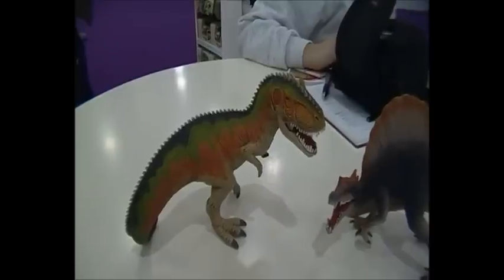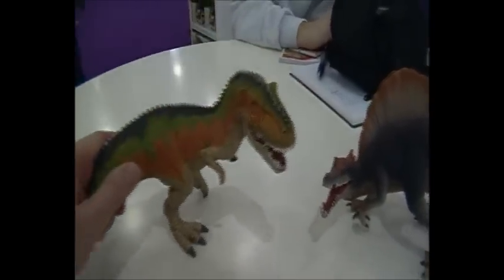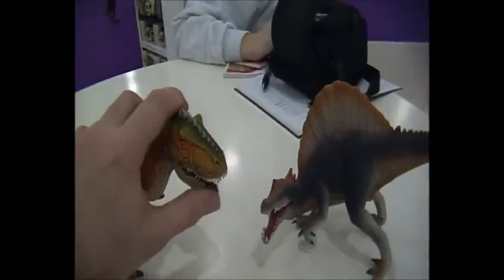This is the new Giganotosaurus from Schleich, available in July. It's quite a hefty model, very well sculpted, and it's got a wonderful articulated jaw.